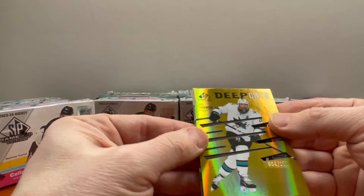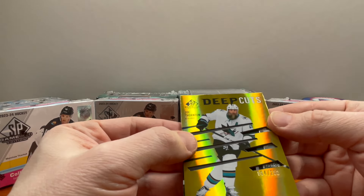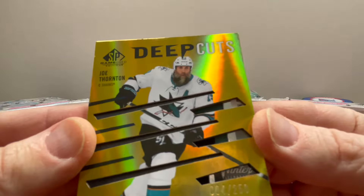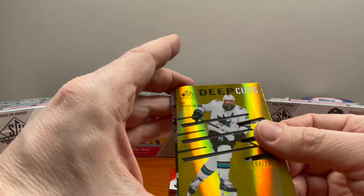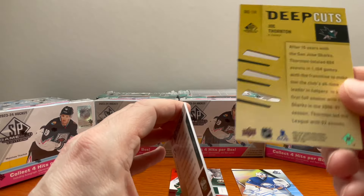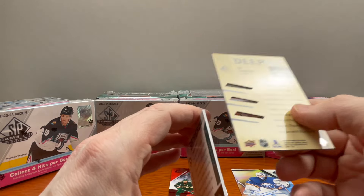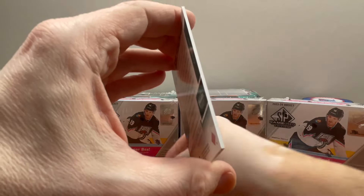Let's see what's behind hit number three — Deep Cuts, numbered out of 250. Looking at Joe Thornton with the bear design. These are sweet looking cards — very nice. It's black on the back so you can see through the card — a pretty neat looking card, numbered out of 250.